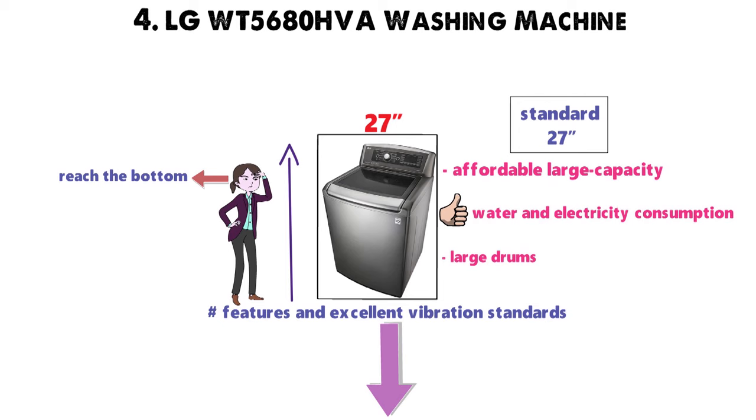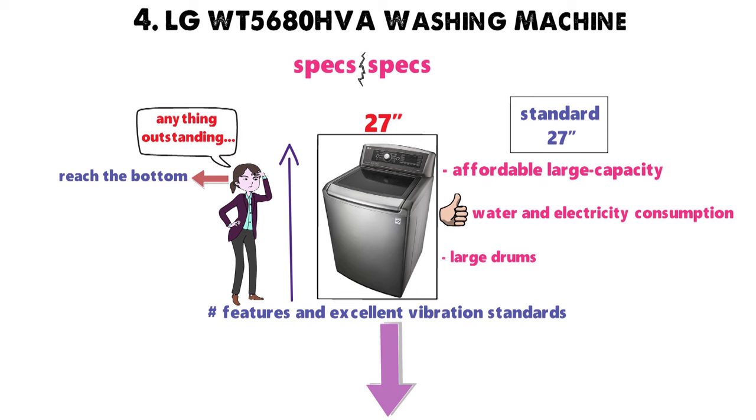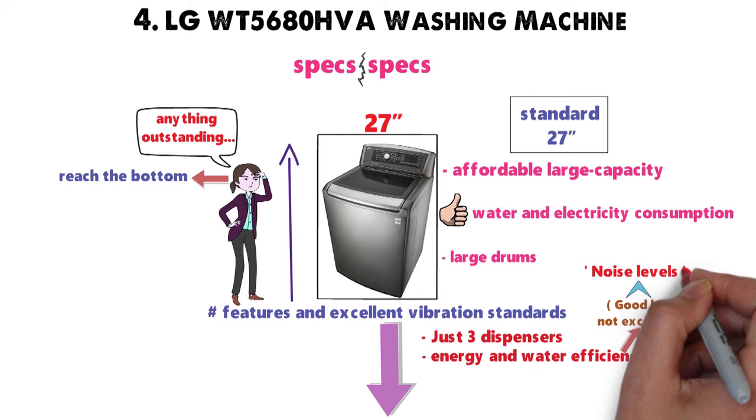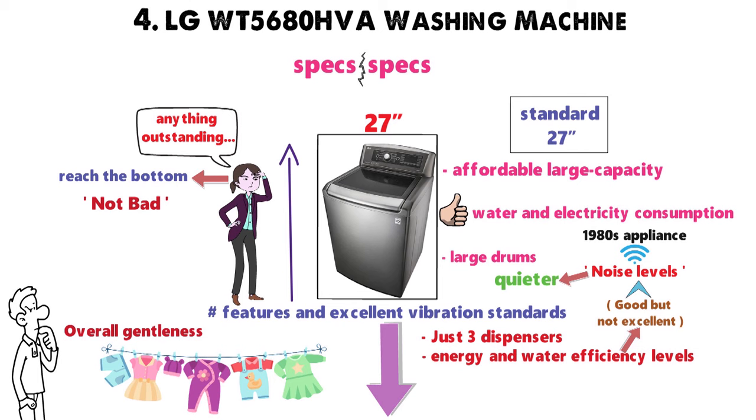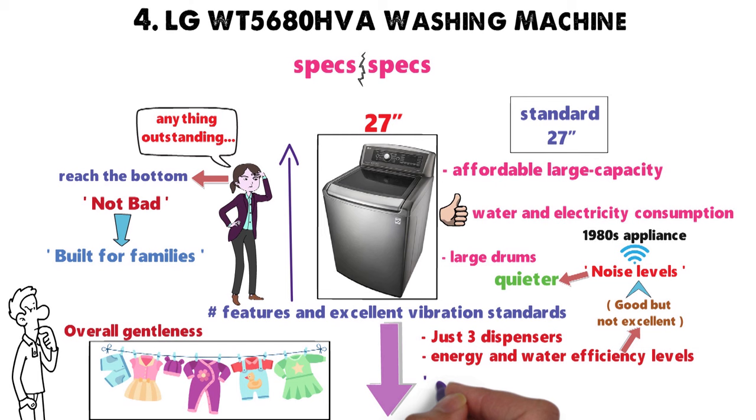When comparing specs with specs, you'll find it difficult to find anything outstanding about this machine. It has just three dispensers and the energy and water efficiency levels are good, but not excellent. Same goes for noise levels — it won't sound like 1980s appliances, it's just that it could be quieter. More importantly, at least for some users, is its overall gentleness on clothes. It's really not bad, but this top-loader is built for families. If you really want to protect expensive clothing, we suggest moving along — it's not as gentle as front-loaders, but it is better than most top-loaders.